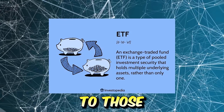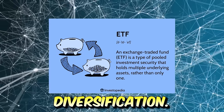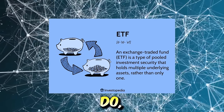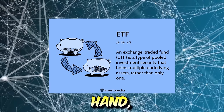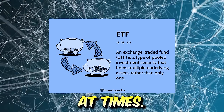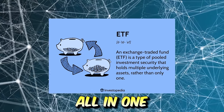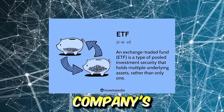ETFs offer several advantages, especially to those that are newer to investing. One of the most compelling reasons to choose ETFs over single stock picking is simply diversification. When you pick individual stocks, you are essentially betting all your money on the success of a single company. If that company encounters financial troubles, which a lot of companies do, its stock price is going to plummet, putting your investment at significant risk. ETFs on the other hand provide instant diversification — they bundle together a variety of different stocks within a specific category. For example, instead of investing into just one tech company, you could invest into a tech ETF that includes Apple, Microsoft, and Amazon all in one ETF. This diversification spreads the risk around, reducing the impact of any one company's poor performance.